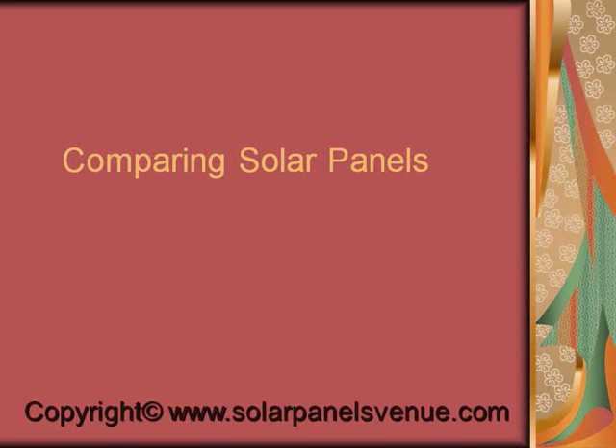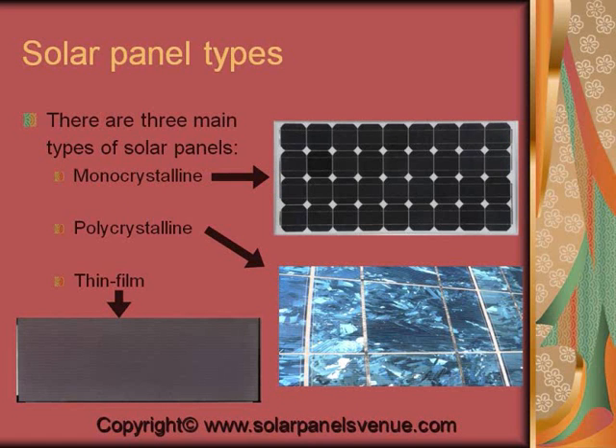Comparing Solar Panels. There are three types of solar panels: monocrystalline, polycrystalline, and thin film.